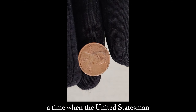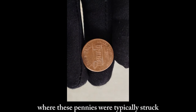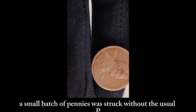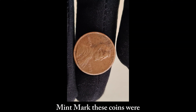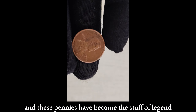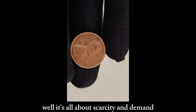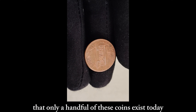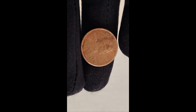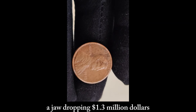Picture this: it's 1989, and the Philadelphia Mint, where these pennies were typically struck, was undergoing some maintenance. Due to an unforeseen error, a small batch of pennies was struck without the usual P Mint Mark. These coins were inadvertently released into circulation, unbeknownst to many. Fast forward to today, and these pennies have become the stuff of legend among collectors. What makes them so special? It's all about scarcity and demand. It's estimated that only a handful of these coins exist today, making them incredibly rare and highly sought after by numismatists worldwide. The current market value of one of these 1989 no-mint mark pennies? A jaw-dropping $1.3 million.